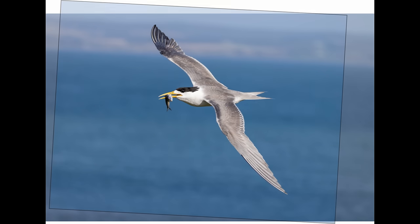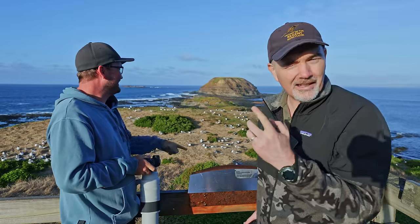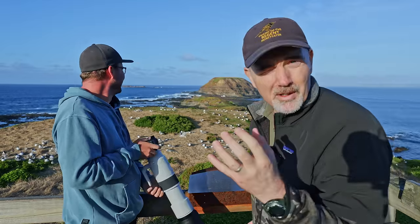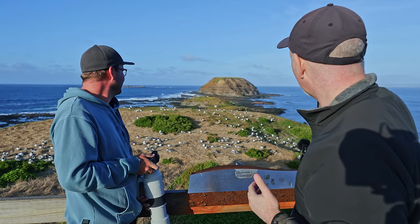We just had a crested tern with a fish. Sometimes they can't find their babies so they do laps - knowing that, I've followed it around. If you know where it's coming from, you can just track it and your odds of getting a shot are much, much higher. Hopefully we got one.